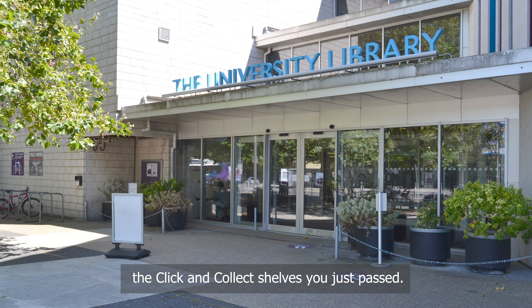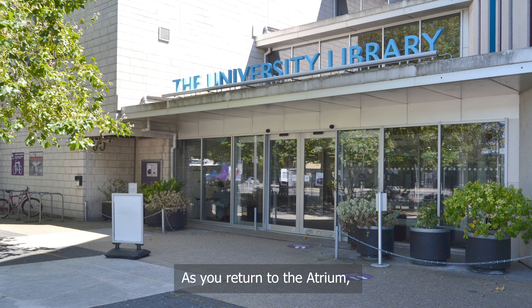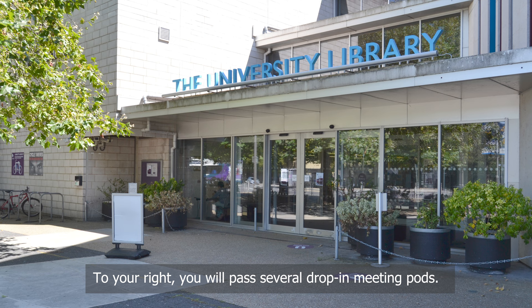As you return to the atrium, you will pass the book nook on your left, just beneath the wooden staircase. Here you can leave books you no longer want and help yourself to books that interest you — we have even been sent a photo of one of our book nook books that had journeyed as far as Poland. To your right, you will pass several drop-in meeting pods. The ground floor in particular is well suited to studying with friends.